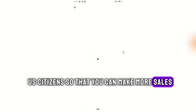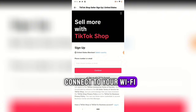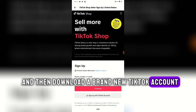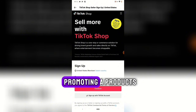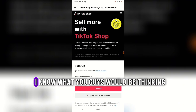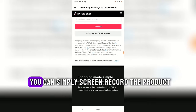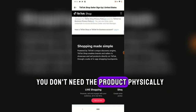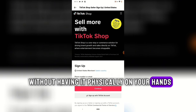For Section 3 — targeting US citizens to make more sales — delete your old TikTok app, remove your SIM card, connect to Wi-Fi, turn on a VPN, and download a brand new TikTok app. Log into your TikTok account and post videos promoting a product. Since you're using a US VPN to upload, the video will be directed to US citizens. You don't need the product physically — you can screen-record the product and advertise it.